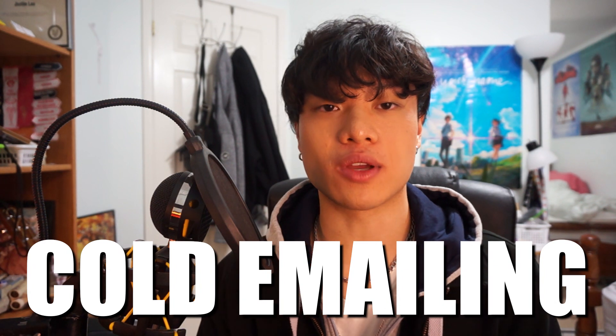I'd also recommend cold emailing. While it's a gamble, I know people who found internships this way. Cold emailing means finding a company online — often a startup — and emailing their contact address saying you're a software engineering student looking for an internship. Mention your motivation and relevant experience, and try to persuade them to hire you. Sometimes it works, sometimes it doesn't.